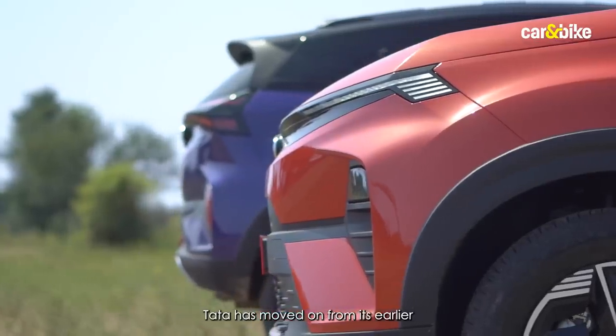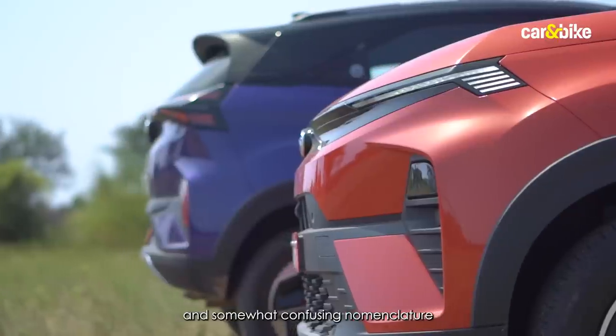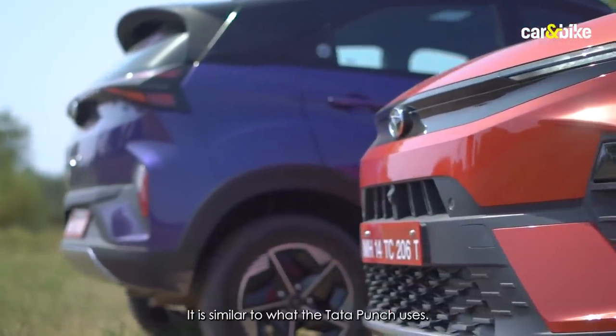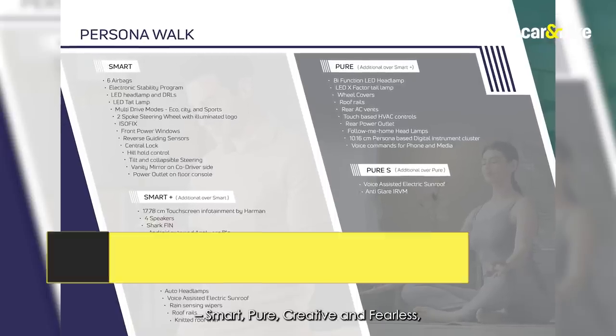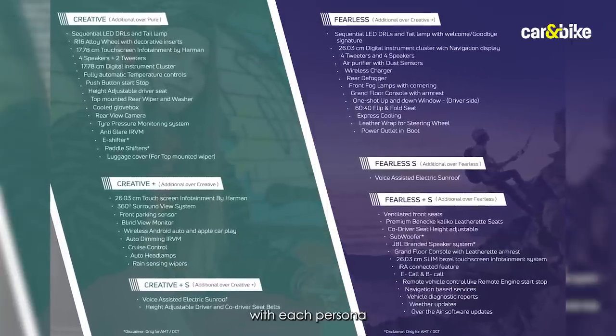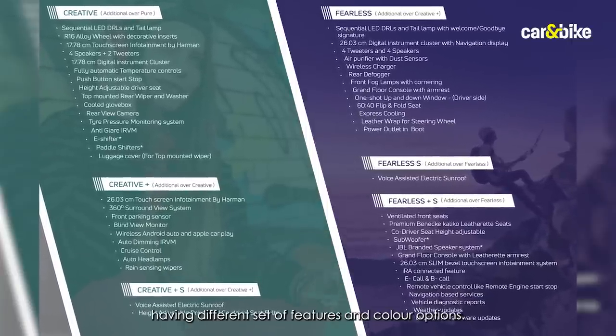Tata has moved on from its earlier and somewhat confusing nomenclature to what it calls personas, similar to what the Tata Punch uses. There are four personas — Smart, Pure, Creative, and Fearless — with each persona offering a different set of features and color options.